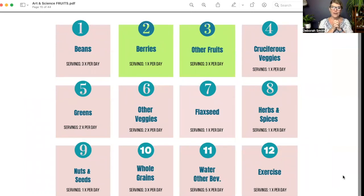Here are the 12 stars of the plant-based diet. Two are highlighted because today we're talking about fruits. Quickly: beans and legumes are a great source of protein; berries and other fruits — and we'll talk more about why they're separate categories; cruciferous vegetables; greens and other veggies. Note there are three different vegetable categories because they have different nutritional offerings.